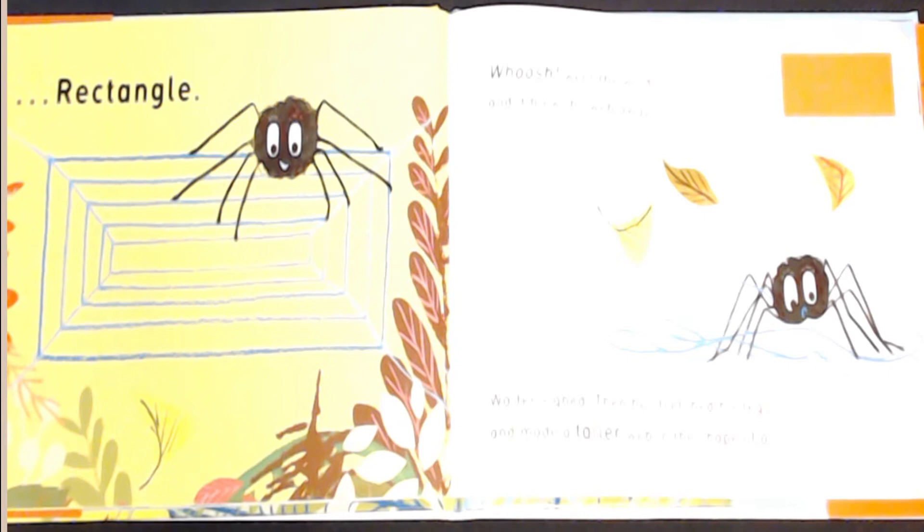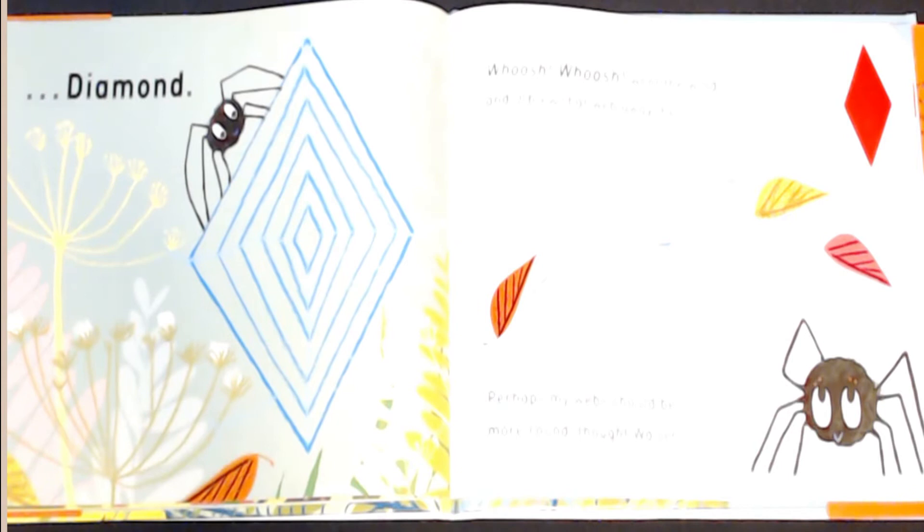Walter sighed. Then he stretched his legs and made a taller web in the shape of a diamond. Whoosh, whoosh, went the wind and it blew that web away too.